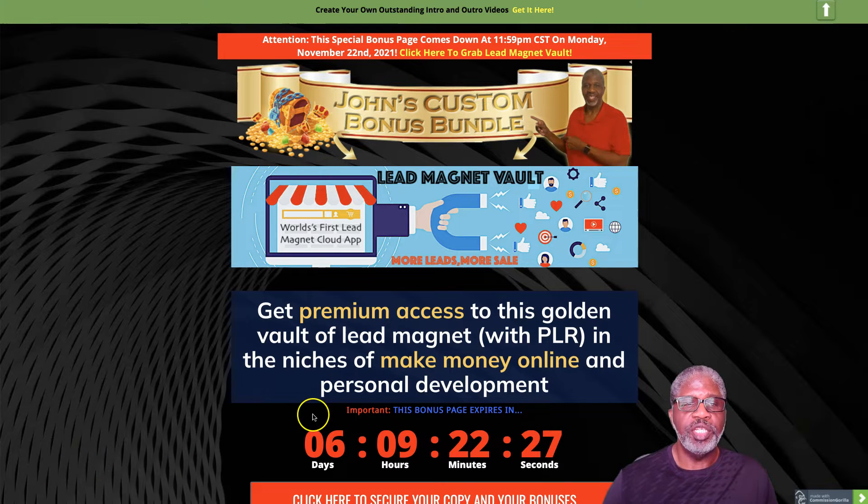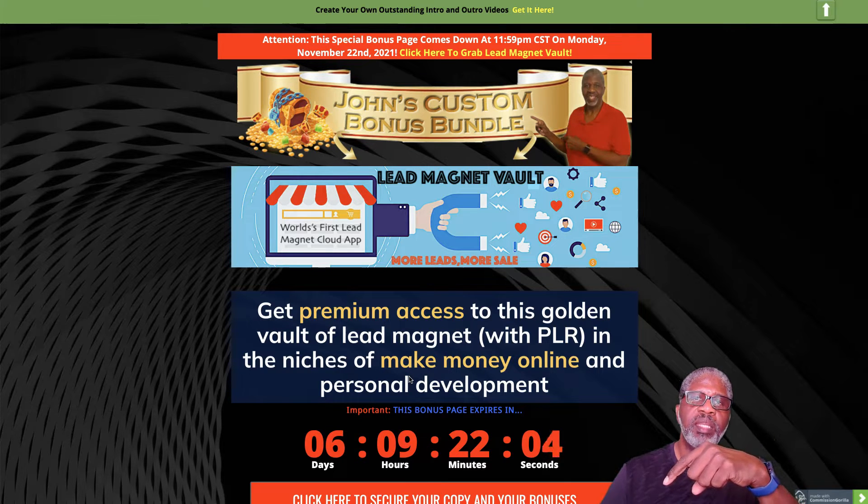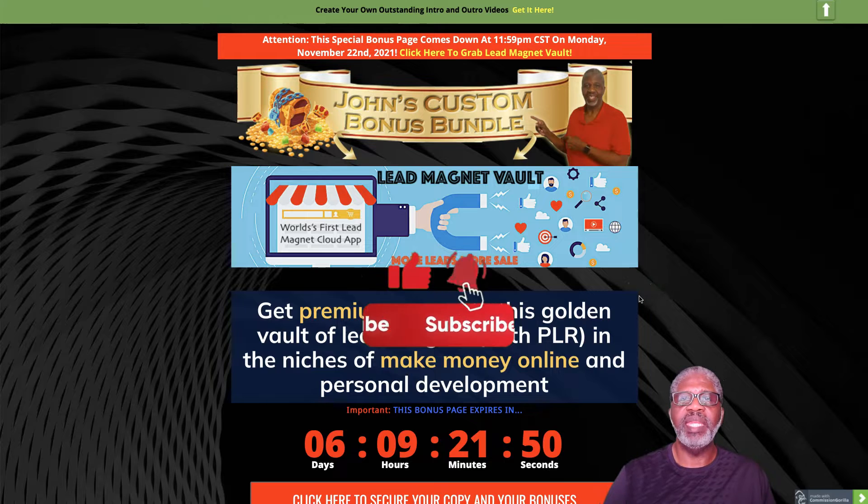Lead Magnet Vault gives you premium access to a golden vault of lead magnets — not in any niche, but in make money online and personal development. To get to my bonus page from YouTube, click the link beneath this video that says 'Get My Exclusive Bonuses' and it'll take you to where we are now. Please subscribe to my YouTube channel, click the thumbs up, and click the bell.